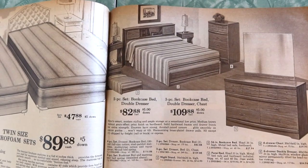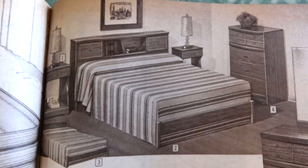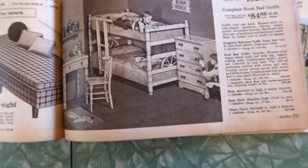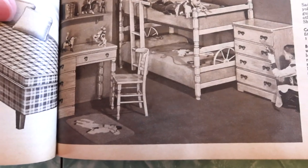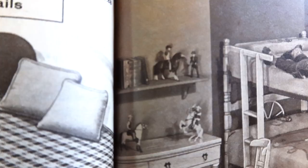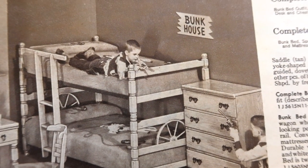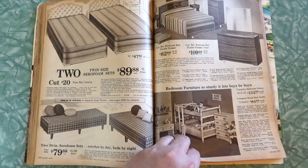Here's the two-piece set — bookcase bed and double dresser. Three-piece set — bookcase bed, double dresser, and chest. And here's a nice six-drawer double dresser with mirror. Bedroom furniture so sturdy it lets boys be boys. That bunk bed is gonna collapse and crush the one on the lower level. Very western decorated — cowboys and Indians stuff going on. There's Timmy about to shoot his brother, literally shooting each other in their western clothes on their wagon wheel bunk beds. Those were the good old days.